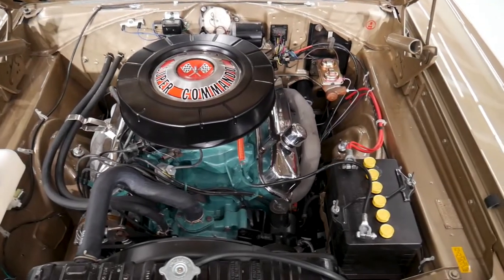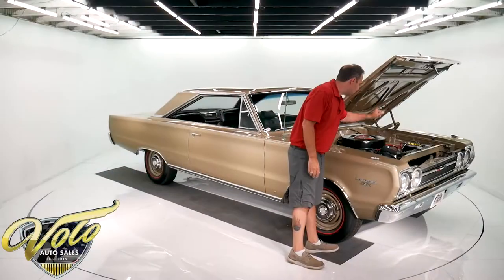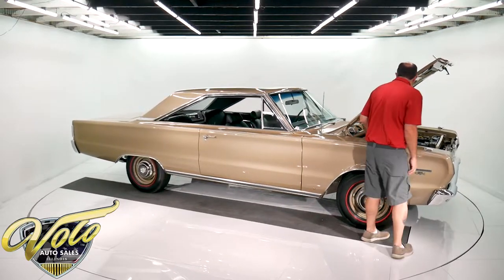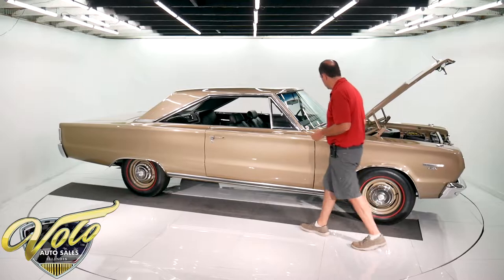All painted proper colors and finishes. Correct reproduction battery, hoses, hose clamps, the wiring, the alternator, the fan shroud — it all looks brand new under the hood.